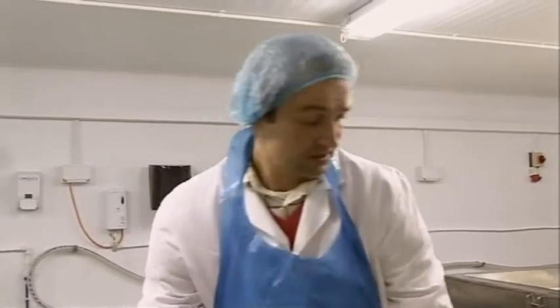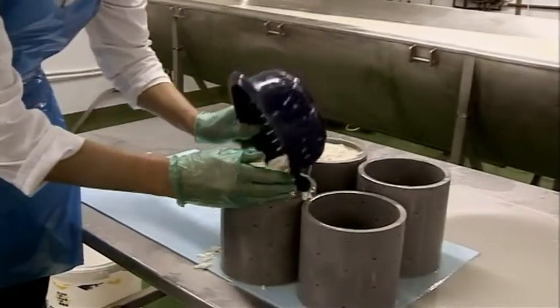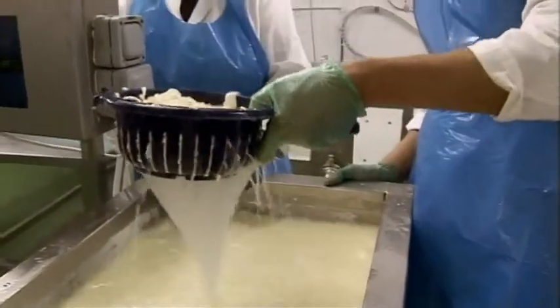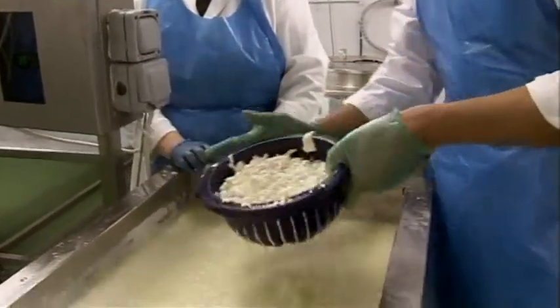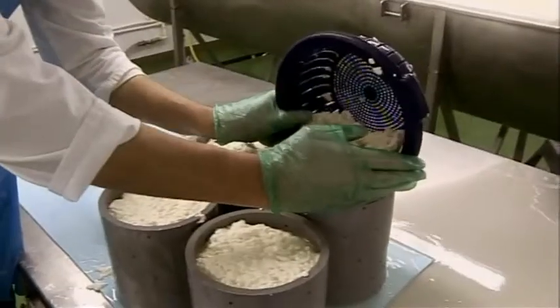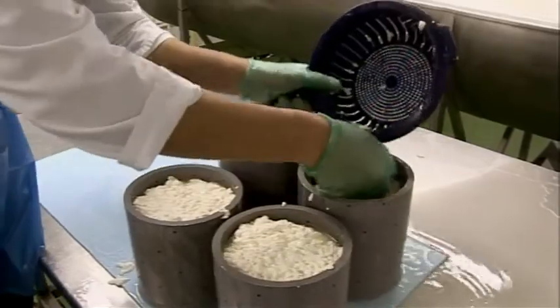What does it taste like at that stage? Very little. But we've put into it some bacterial culture and some roquefort culture. After five weeks in store, it'll have the colour and the flavour that you expect. What we're making today will be for sale in six weeks' time.